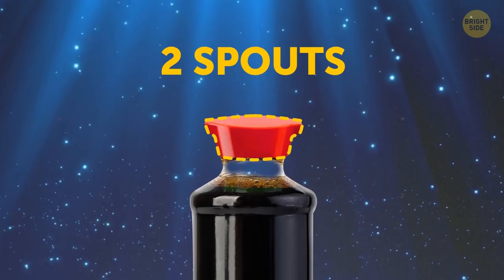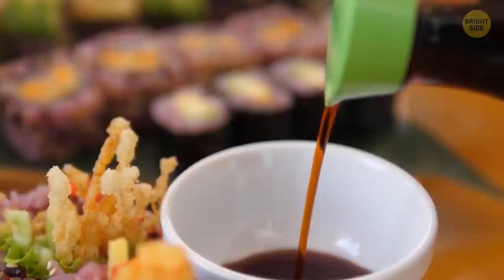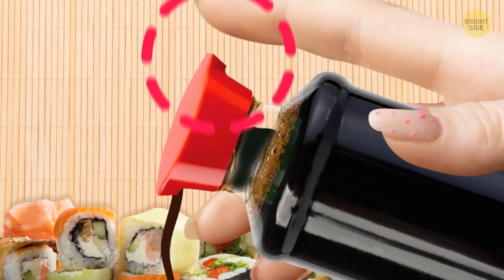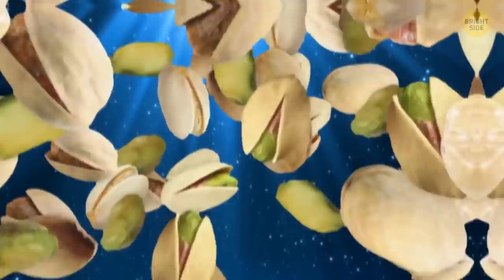It's not an accident that soy sauce bottles have two spouts. The sauce flows out of the bottle pretty quickly once you turn it over, and most Asian food lovers have spilled it at least once. That's why restaurants now prefer special bottles with two spouts — put your finger on one spout while pouring through the other to control the flow. Press tightly to stop it; remove your finger to resume.